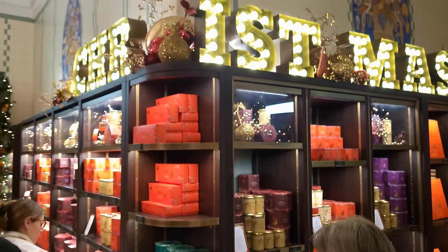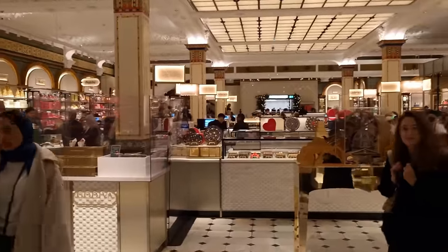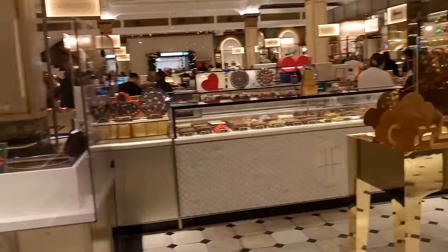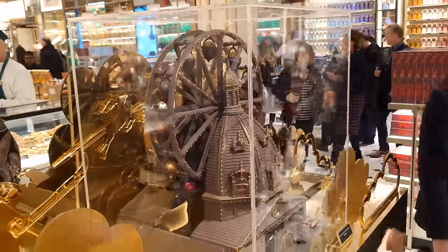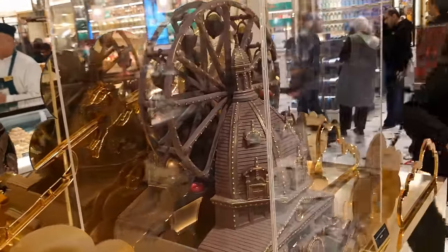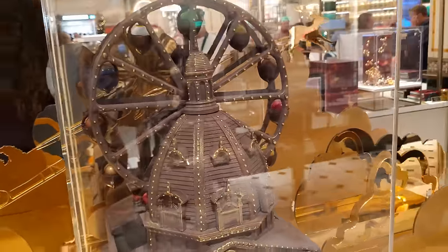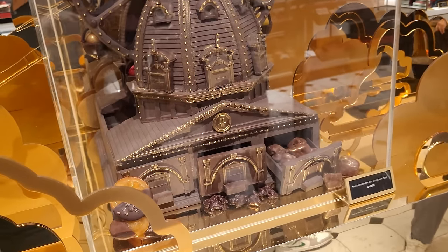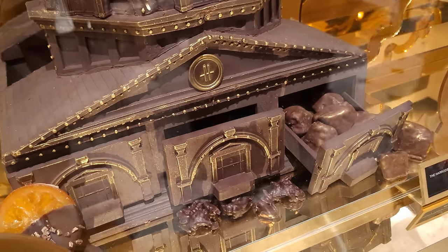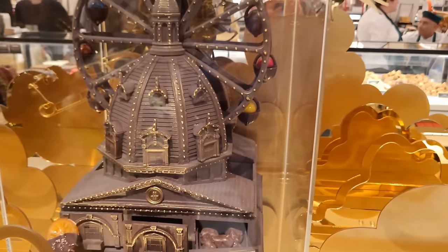Got a sweet tooth? Love chocolate? Follow me into the chocolate hall. The chocolate hall is always well worth a visit, but they've put some extra things in here for Christmas. How about this? This is the top of Harrods — this model has been made and you can buy it if you want to. Have a guess at the price. It is £5,000. I kid you not, £5,000 if you fancy this. How you get it home and how it's delivered unbroken, Lord alone knows — but it looks very nice.